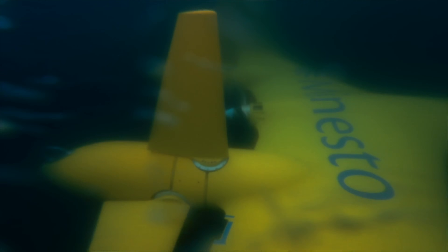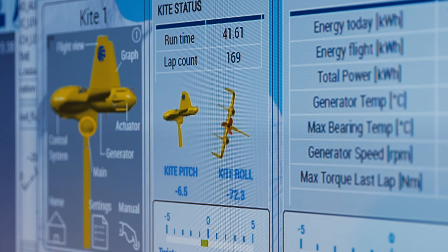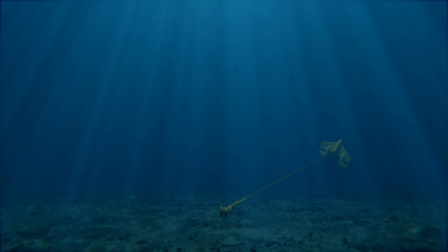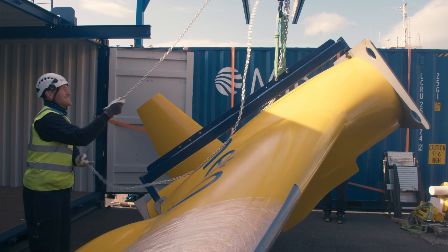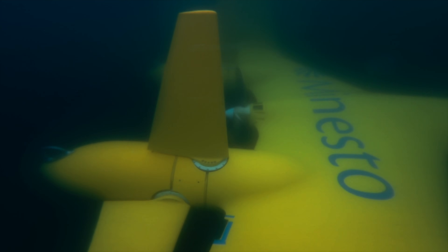This turbine produces clean energy 24/7 under the ocean, but it's not just any turbine. It's a flying kite programmed to fly in a figure-eight pattern, producing 3 to 10 times more power than a static system. The Swedish company Minesto believes their technology solves the biggest challenges facing tidal power, like producing meaningful power even at slower current speeds.